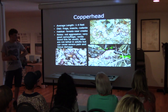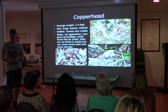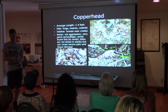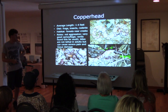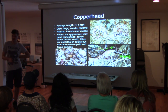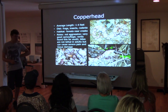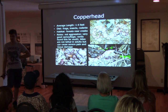Copperheads are really not aggressive. You're literally going to have to grab them or hurt them for them to react. They really just sit there for days at a time waiting for something to pass by. The babies also have a little yellow tail to attract prey. The bites on these are not lethal — there's only been one fatality ever recorded, and that was a child with a weakened immune system.